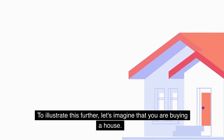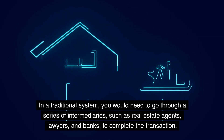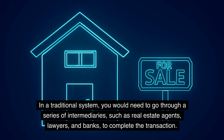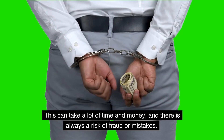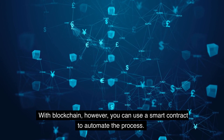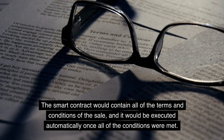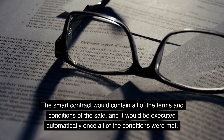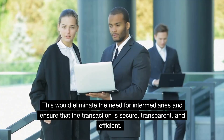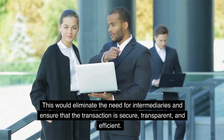To illustrate this further, let's imagine that you are buying a house. In a traditional system, you would need to go through a series of intermediaries, such as real estate agents, lawyers, and banks, to complete the transaction. This can take a lot of time and money, and there is always a risk of fraud or mistakes. With blockchain, however, you can use a smart contract to automate the process. The smart contract would contain all of the terms and conditions of the sale, and it would be executed automatically once all of the conditions were met. This would eliminate the need for intermediaries and ensure that the transaction is secure, transparent, and efficient.